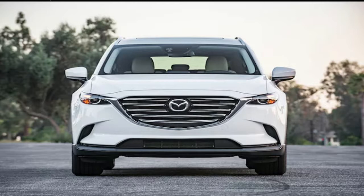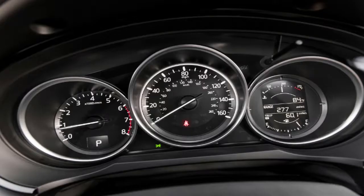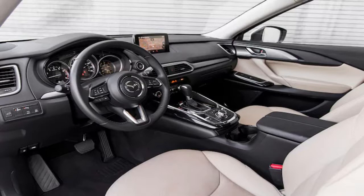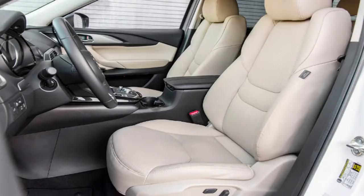The Signature trim level likewise gets you 20-inch wheels, a head-up display, and radar cruise control, in addition to everything else that our long-haul CX-9 got with its $1,745 touring premium bundle and $450 rooftop rack side rails. Is it more costly? Truly — more than $4,000 more, in the event that you needed to remain with the discretionary $200 snowflake white pearl mica outside shading. Is it justified despite all the trouble? Indeed.